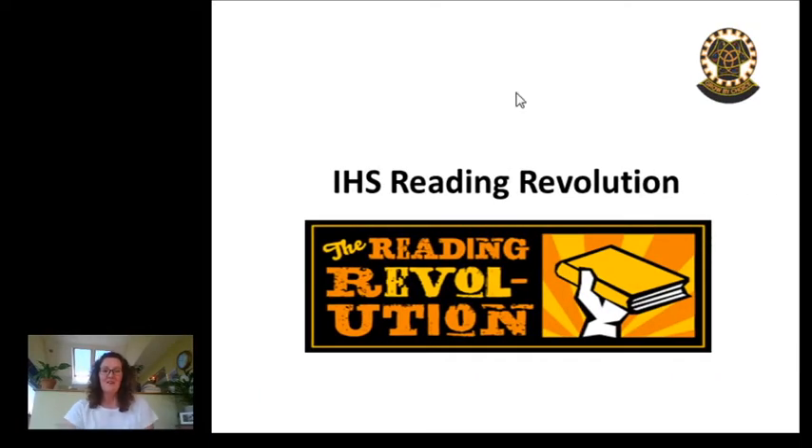Hi there, my name is Mrs Thompson and I'm going to take just two minutes to talk you through Inverkillen High School's Reading Revolution. So what is that? Well, really simply, we want you to read and every time that you read we want you to record it, so that you can be building up to earning certificates as part of the Reading Revolution challenge.